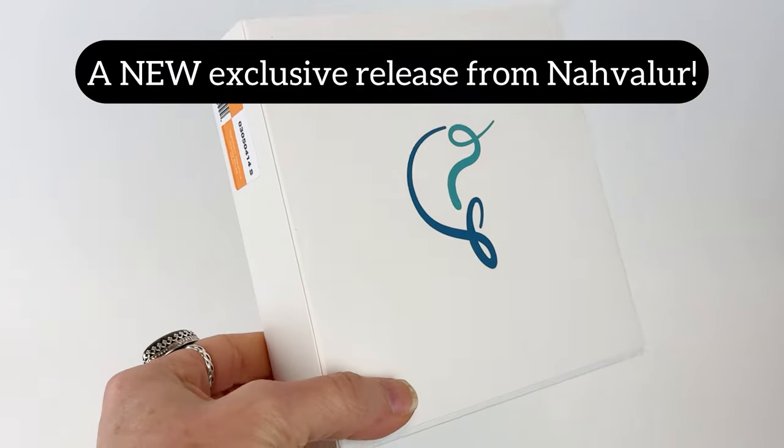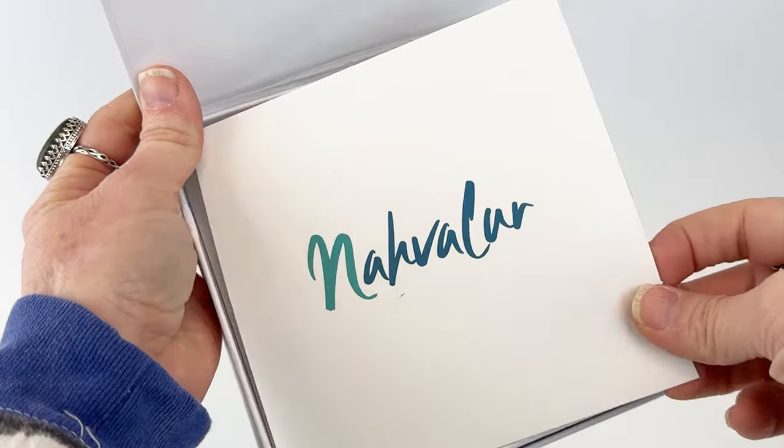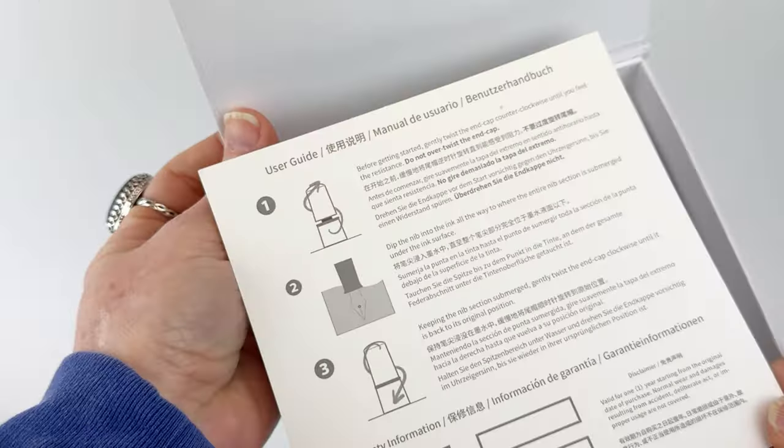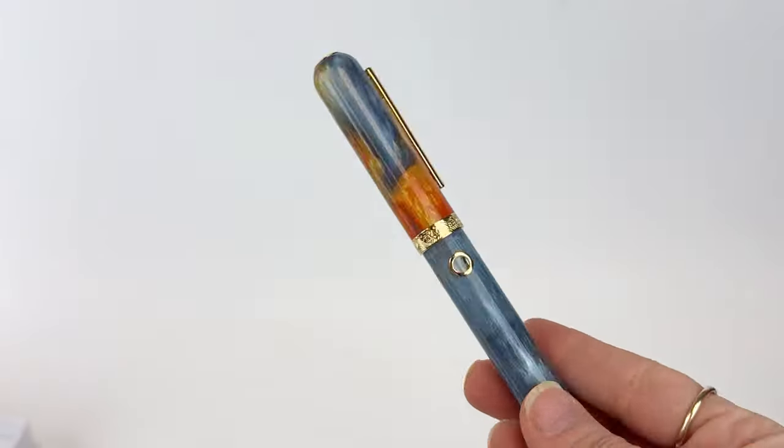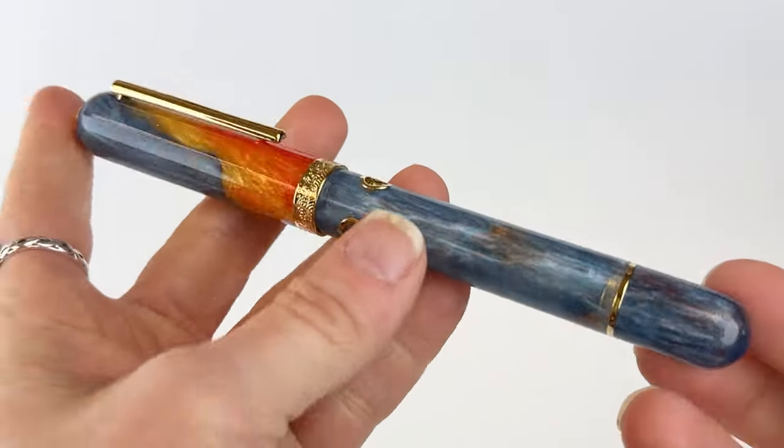We are so excited to have a new exclusive fountain pen added to the Navalar Decade in the Desert Fountain Pen Collection. This collection was an exclusive release that celebrated our 10th anniversary here at Penn Chalet last year.